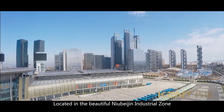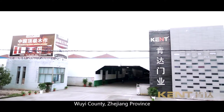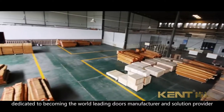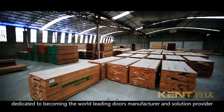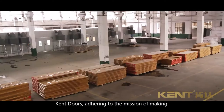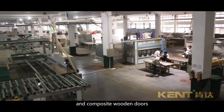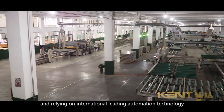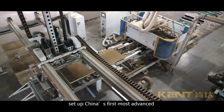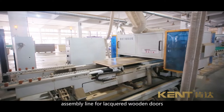Located in the beautiful New Beijing Industrial Zone, Wu Yi County, Zhejiang Province, Jinhua Kent Doors Company Limited is dedicated to becoming the world-leading doors manufacturer and solution provider. Kent Doors adheres to the mission of making high-end, world-leading and first-class special doors and composite wooden doors, relying on international leading automation technology, and has invested heavily to set up China's first most advanced assembly line for lacquered wooden doors.